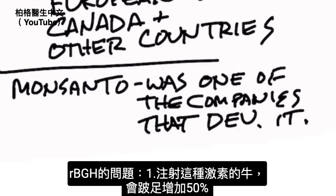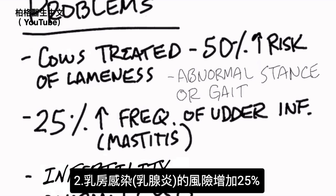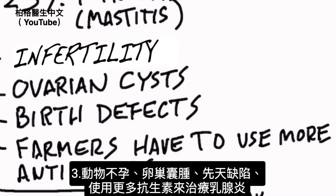Here is the problem with RBGH. Cows treated with this hormone develop a 50% increased risk of getting lameness — where the animal has an abnormal gait or stance, has problems with their hooves, and has difficulty walking. There's also a 25% increased risk of frequent udder infections called mastitis, as well as problems with infertility, ovarian cysts, birth defects, and farmers have to use more antibiotics to treat the mastitis.